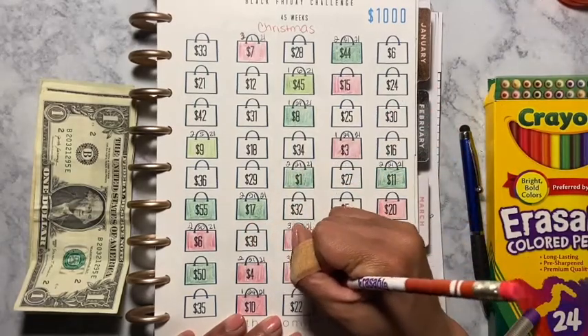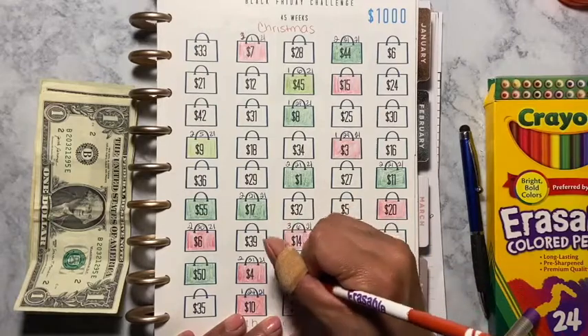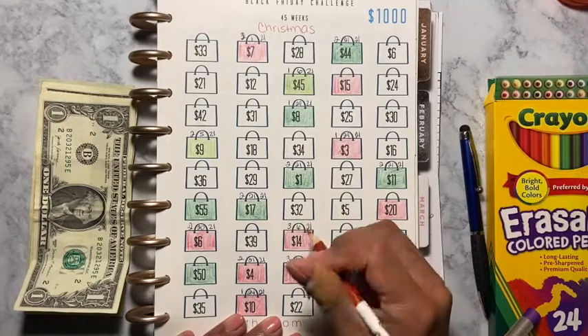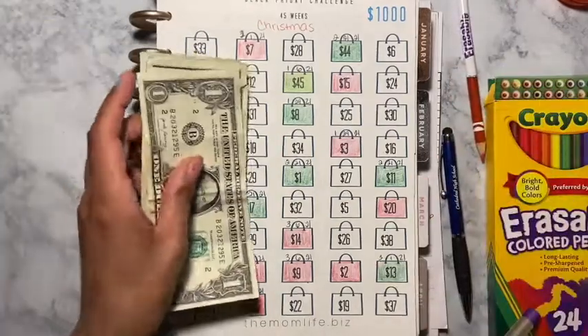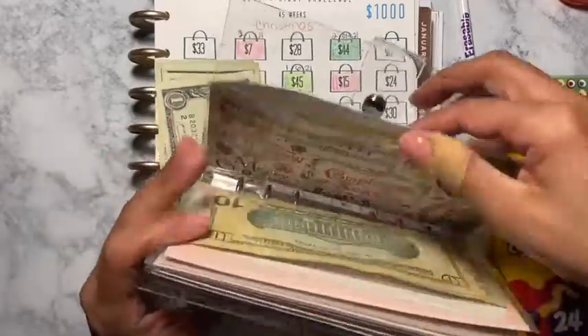I'm just trying to hurry up and color this because I don't want this video to be too long, even though people be like it's too short. So there's that tool for this one, and then I'm going to pick this money.